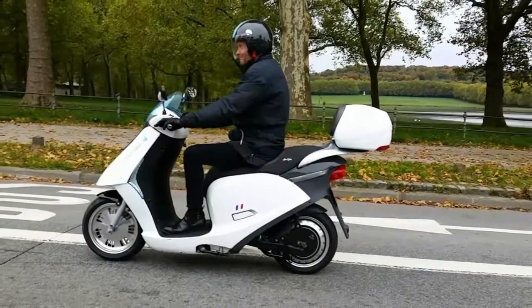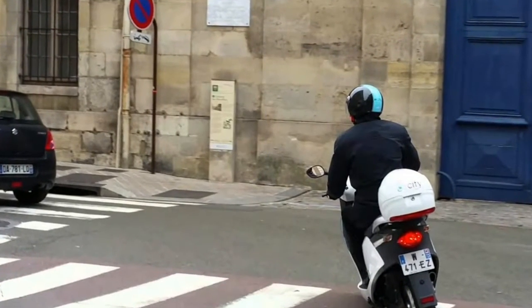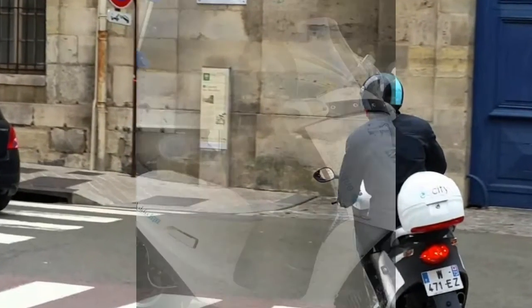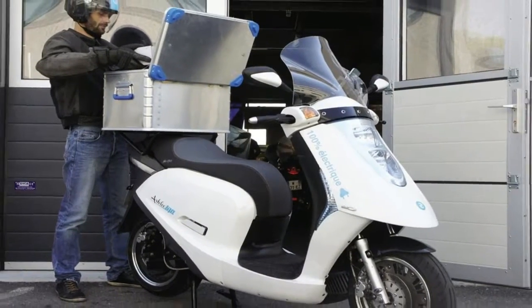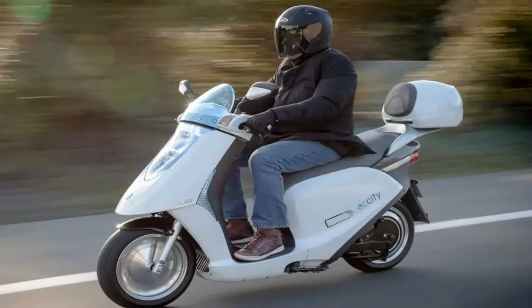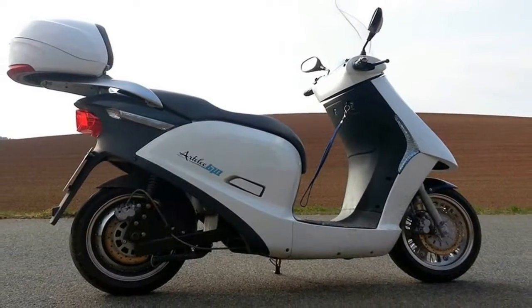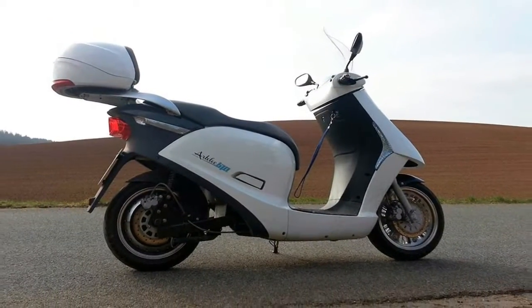It seems to me that the EC City 50, as it's more easily known, is quite happy and maybe even proud to be a scooter — and why not, it does everything a scooter should do very well. The chunky but chic styling has grown on me; I have to admit I have become rather fond of the way this little scooter looks.